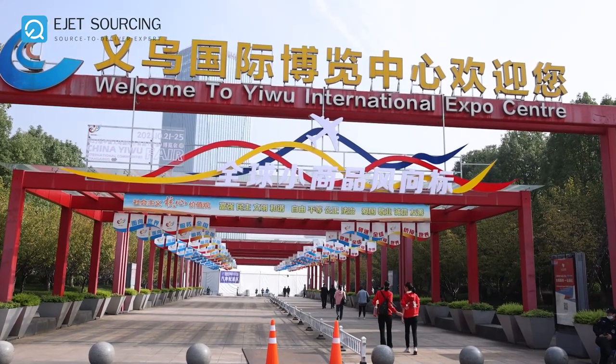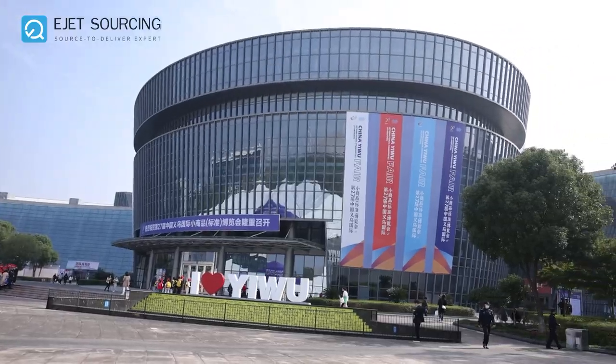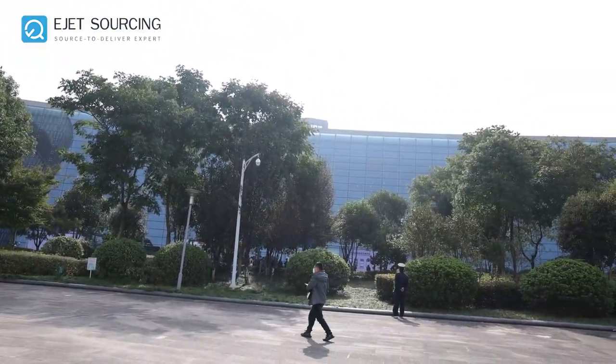Hello and welcome to the EWU International Expo Center. Today Egypt would like to show you around the fair and share with you about our experience.